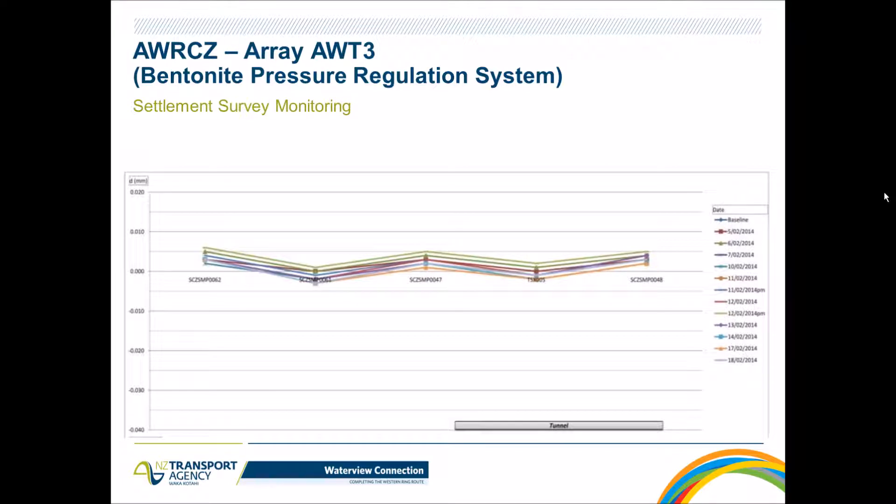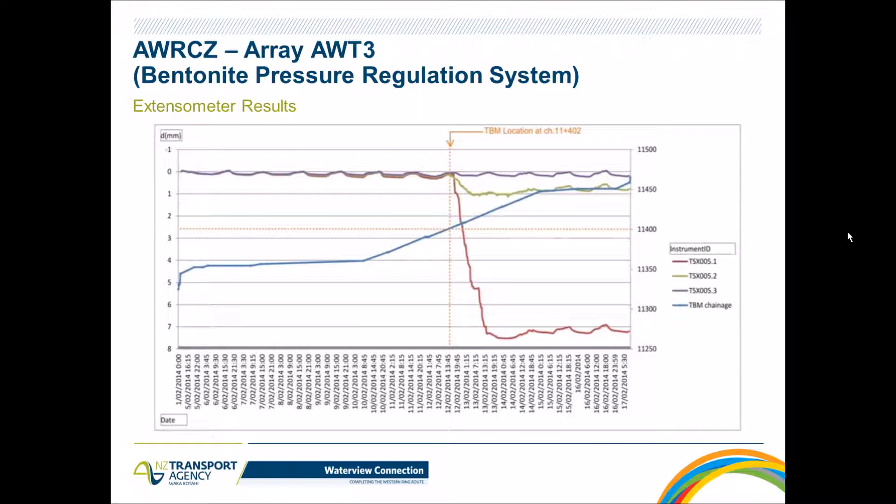Moving to control array number three: surface effects were minimum, everything within a couple of millimeters and survey accuracy, with no real effect from the tunneling operation underneath. The extensometer showed a little more movement than before, but even the anchor located only 500mm above the tunnel crown showed a maximum of seven millimeters. As we move higher, that effect was significantly reduced — around one millimeter on the middle anchor and almost nothing on the shallowest one.